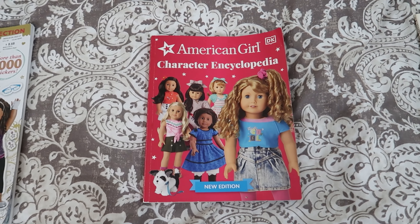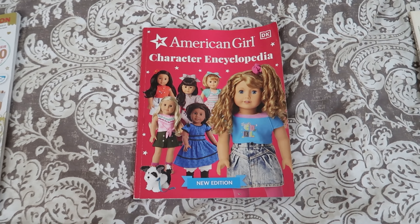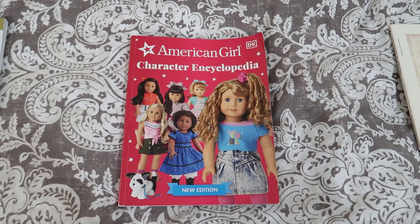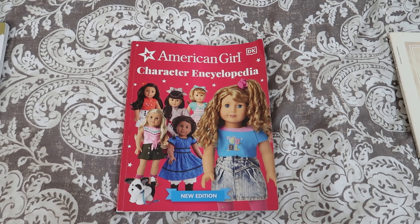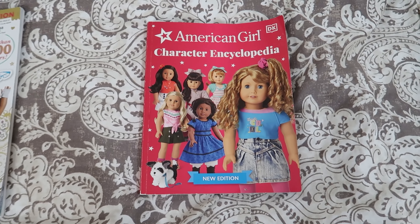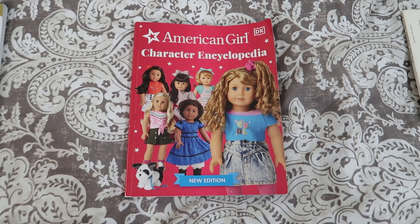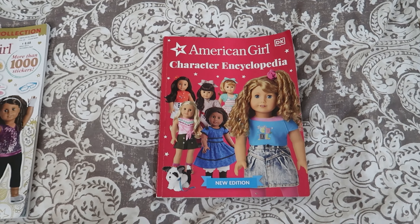I had a Molly doll when I was about 10 to 12 years old, and then I gifted her to my oldest daughter when she was 10. Later, family members gifted them more dolls and they eventually had some other new dolls like the Welly Wishers to add to their collection.